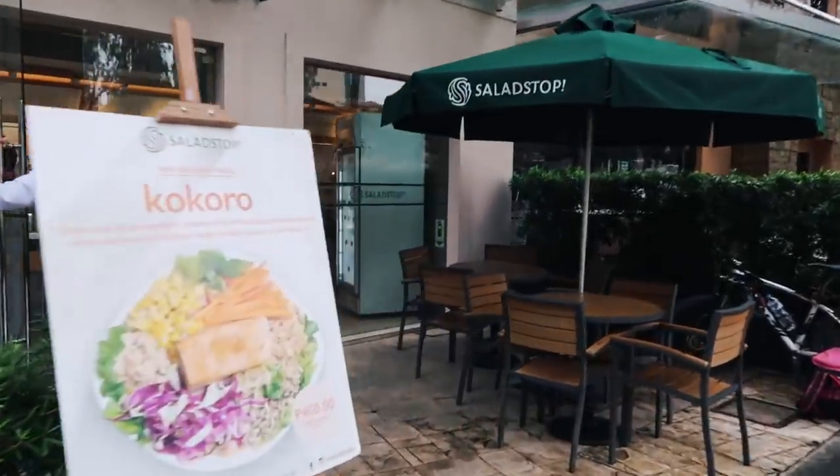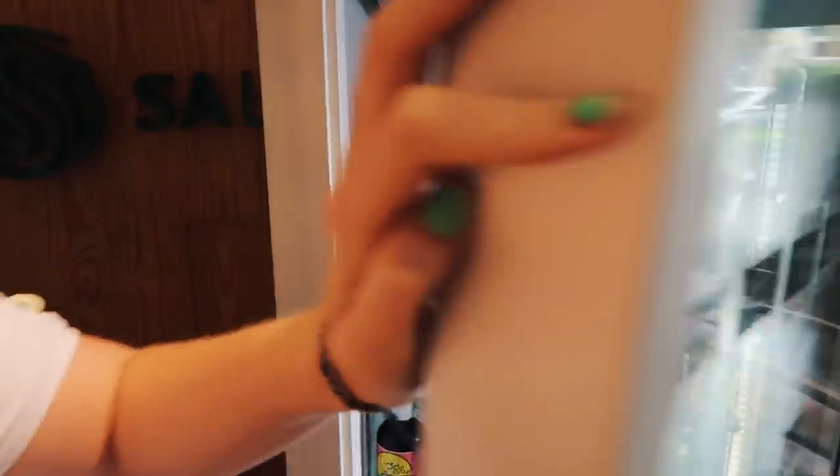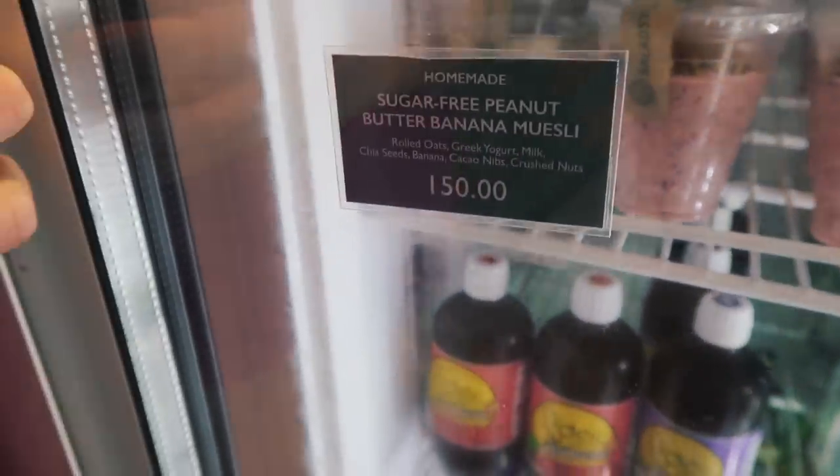We're using our smaller camera today since furniture shopping can get stressful and means carrying a lot of stuff — we can just chuck it in a pocket while we look around. We swung by Salad Stop to pick up their little breakfast pots — they do a sugar-free banana one that I ate in a recent vlog and didn't die from. I'm getting a mango, sugar-free peanut butter banana muesli pot. Here we go!